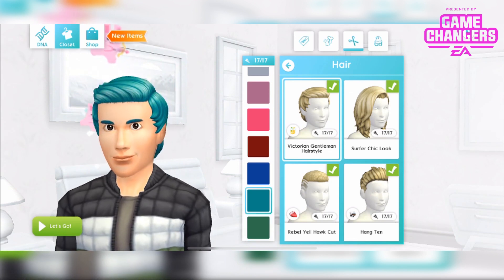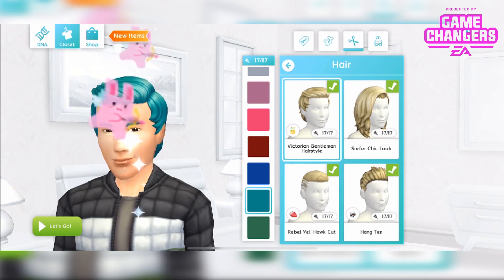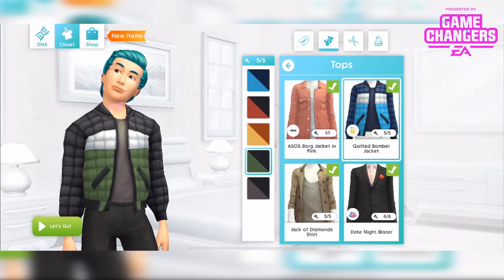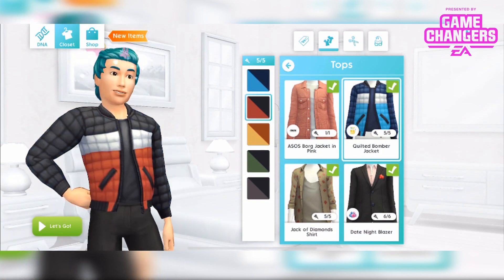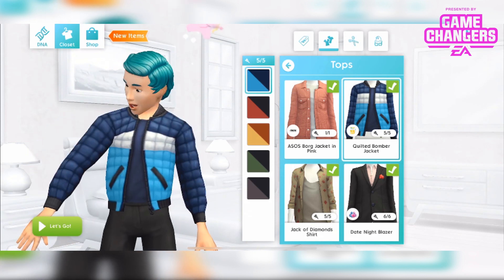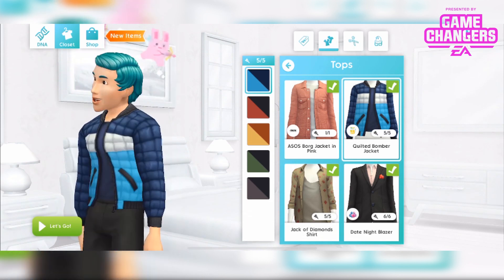The lighter colours do it more justice because you can see a bit more of what's going on up there. Maybe we'll leave him in that one. And also, in the top section, the quilted bomber jacket — available in 5 different colours. Stunning. I think I'll leave him the blue. That's what it looks like, all angles. He loves it.